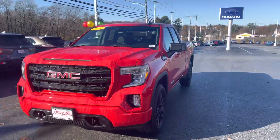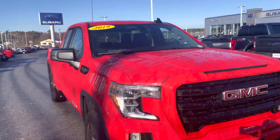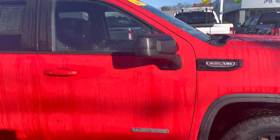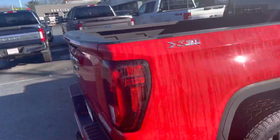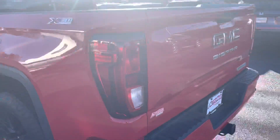My name is Joshua, I'm a product specialist over here at Auto Fair Ford in Haverhill. I just wanted to show you this beautiful 2019 GMC Sierra — it does have the 5.3 liter V8 engine, double cab, six and a half foot bed. Absolutely beautiful. You even got your spray-in bed liner, which is just gorgeous. Truck is absolutely beautiful.